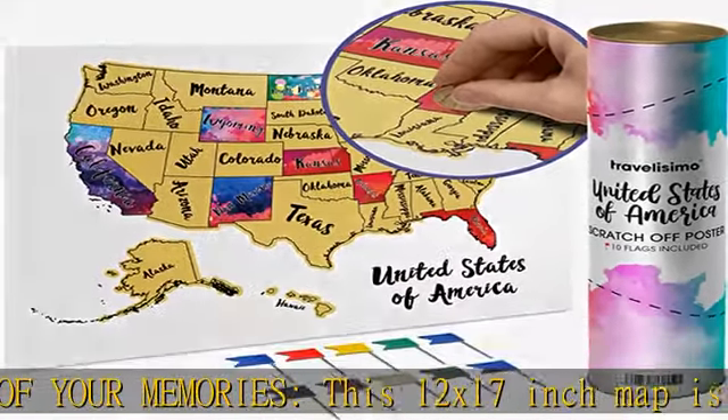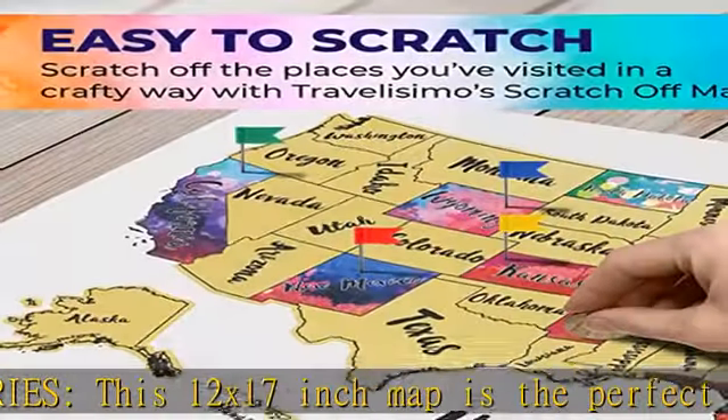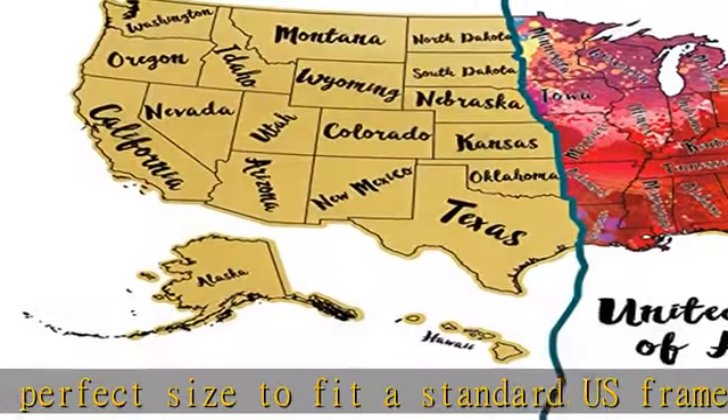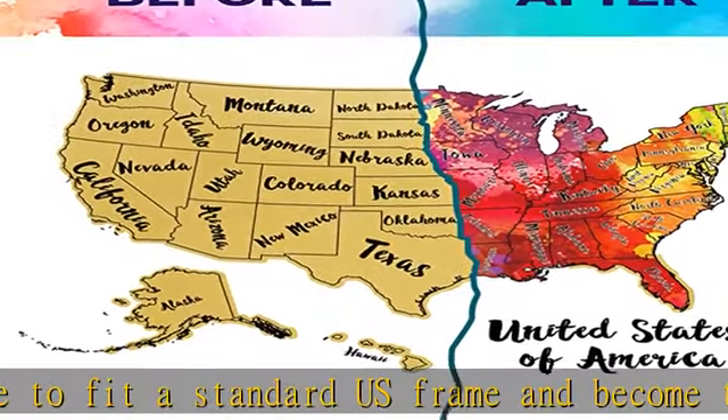Durable, portable, and radiant — our scratch map is coated with a premium foil material, ensuring it is durable and portable. Its radiant design will captivate your senses and elevate the aesthetic appeal of any room.